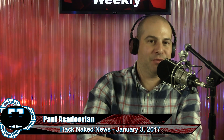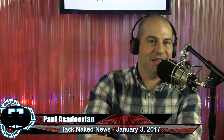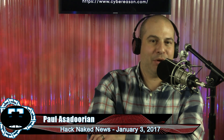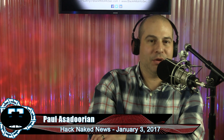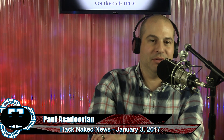Welcome everyone to Hack Naked News episode 105. I'm your host Paul Asadarian, broadcasting live from G-Unit Studios in Rhode Island. A quick update from our fine sponsors ITPro — you can find them at itpro.tv. They've got upcoming courses in Cyber Security Analyst Plus, CCNA, Cyber Ops, ITIL Operation Support and Analysis, and much more. ITPro is introducing a new membership level on February 1st; all current premium members as of that date will be granted the highest membership level available. Sign up today at itpro.tv/hacknaked and use the code HN30.